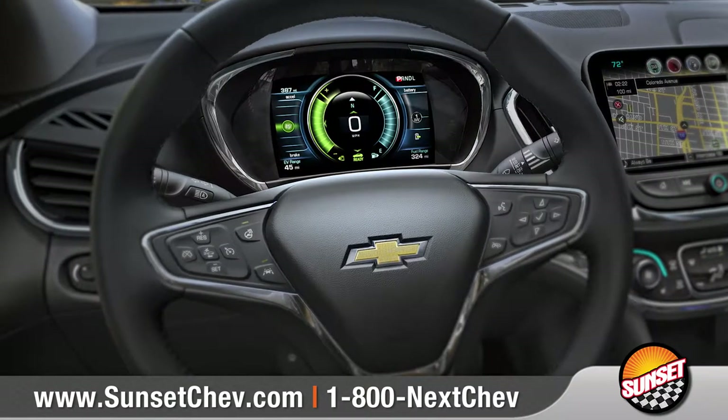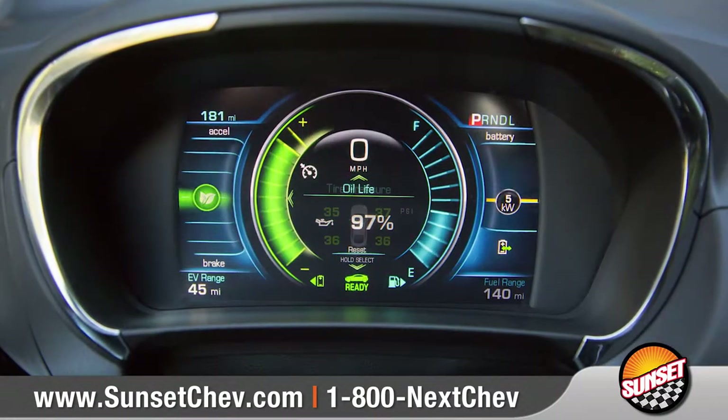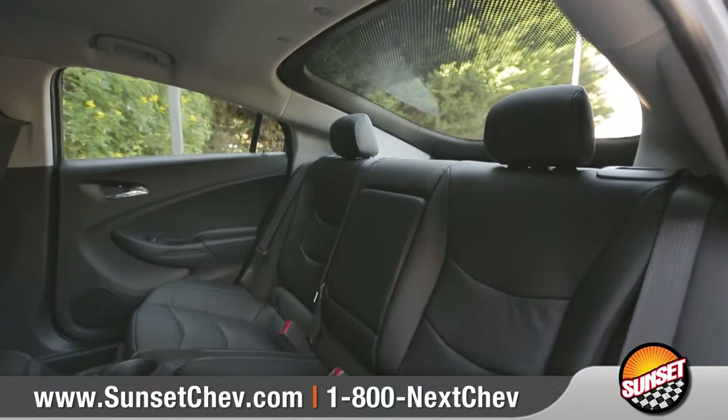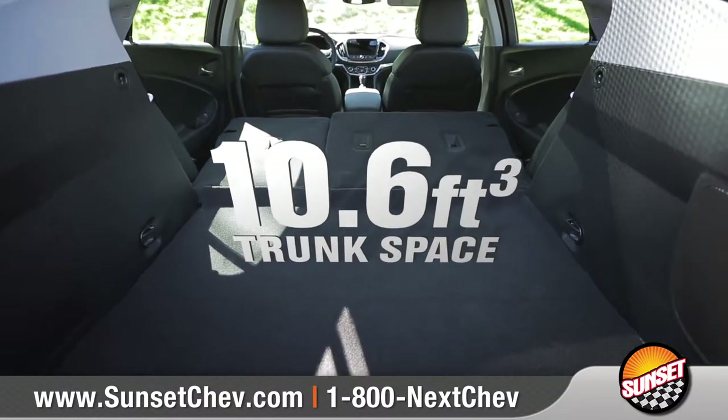The new Volt features dual 8-inch diagonal LED color displays, including a customizable instrument cluster and a center stack touch display for access to the Chevrolet MyLink system. With seating for five and plenty of cargo room, the new Volt is the perfect everyday vehicle.